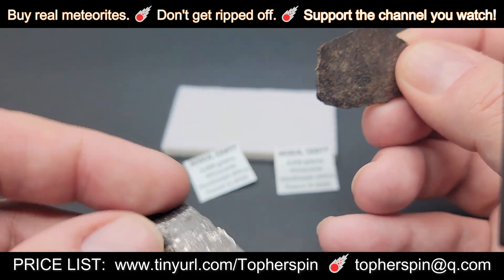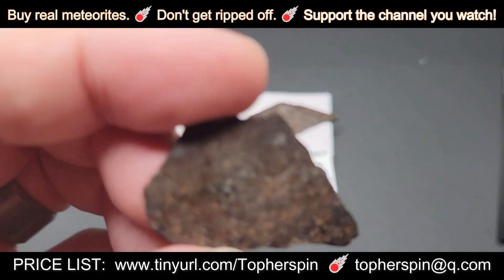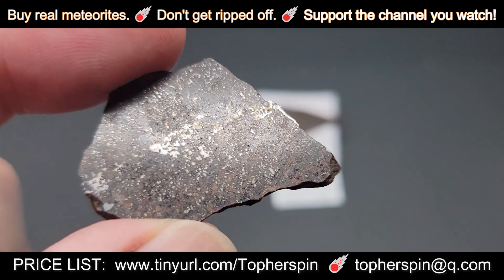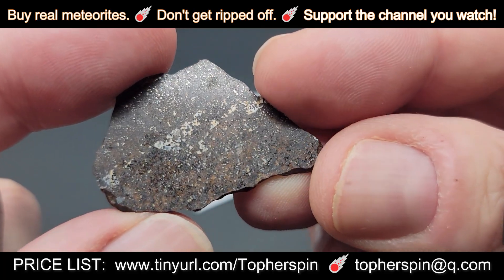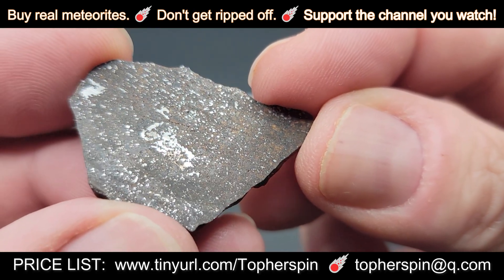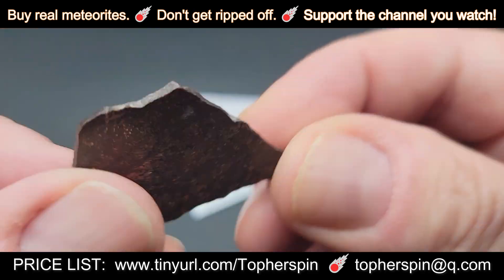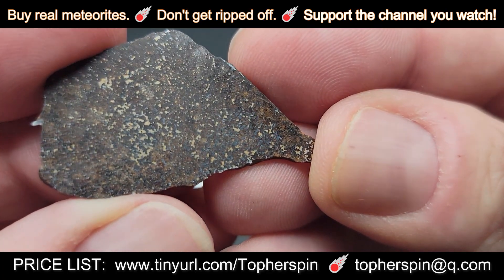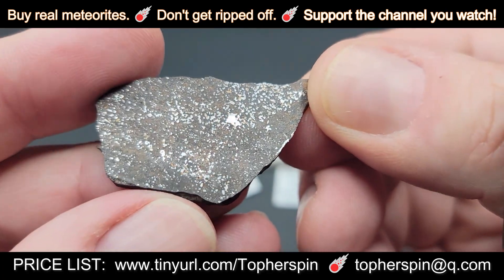The 3.966-gram one for less than $50 — it's only $48 — this is the better of the two, in my opinion. It's got really good metal on there. They're rare. We still have less than 100 Winonite classifications — 99, actually. Super cool.